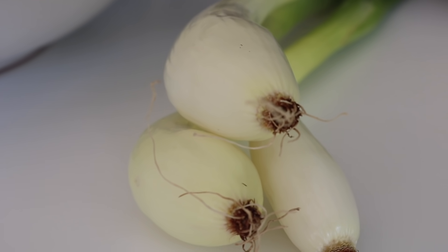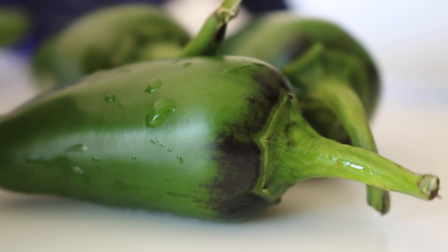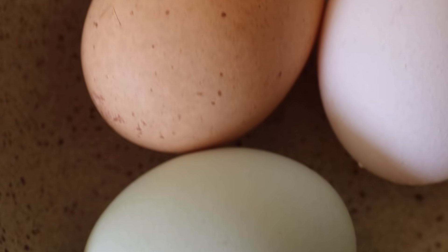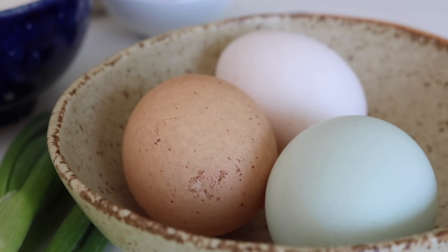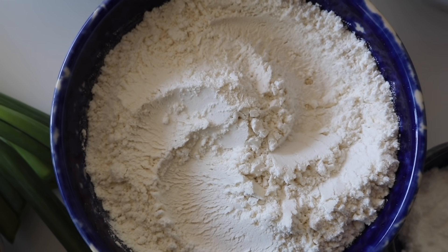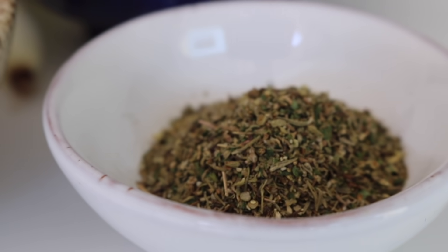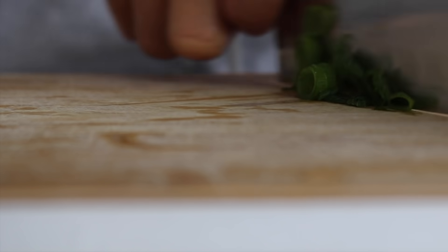We're going to need some spring onions — the subtle, humble spring onion works wonders in fritters, it's a must-have ingredient. Along with these jalapeños — these are hot, local jalapeños, literally on fire. We'll also need an egg as a binder; if you don't do eggs there are many alternatives. I'm using some spelt flour, or opt for a gluten-free option. Some herbs, and a little bit of olive oil for the batter to keep it moist.